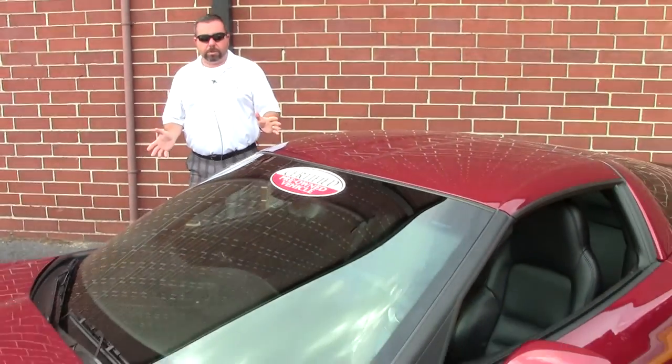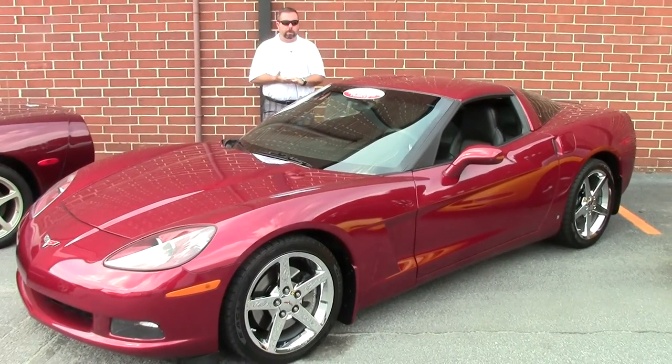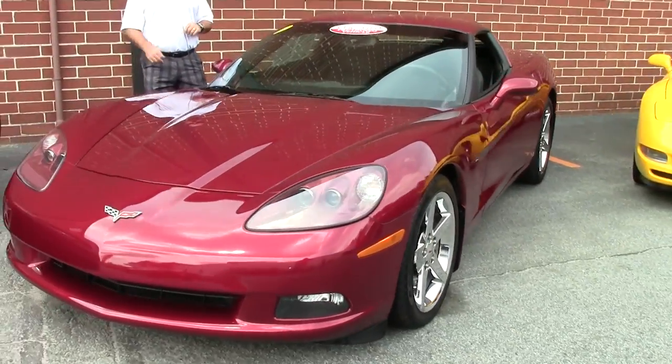Hi guys and girls. Today I've got a 2007 Monterey Red Corvette Coupe for you. This is a 1LT car. The car is beautiful — you will be hard pressed to find a nicer 2007 Corvette.